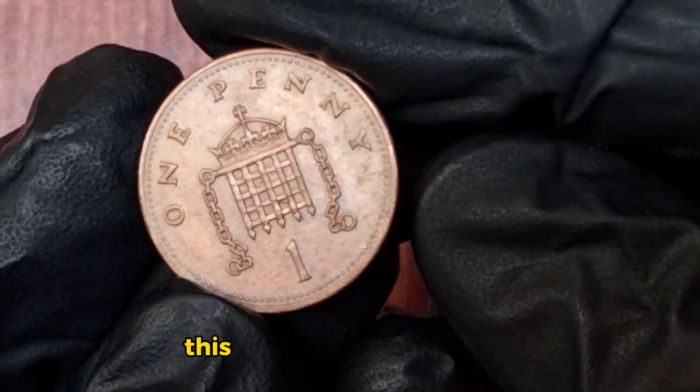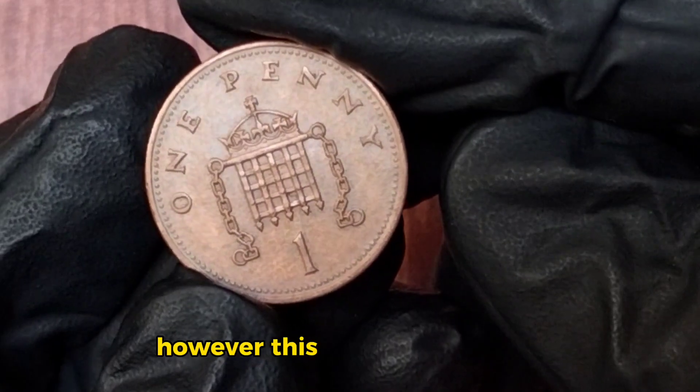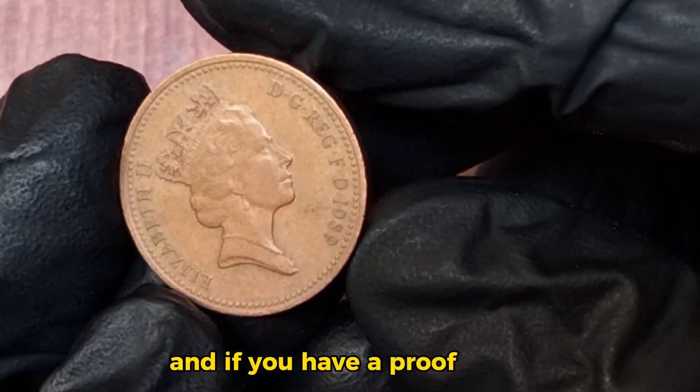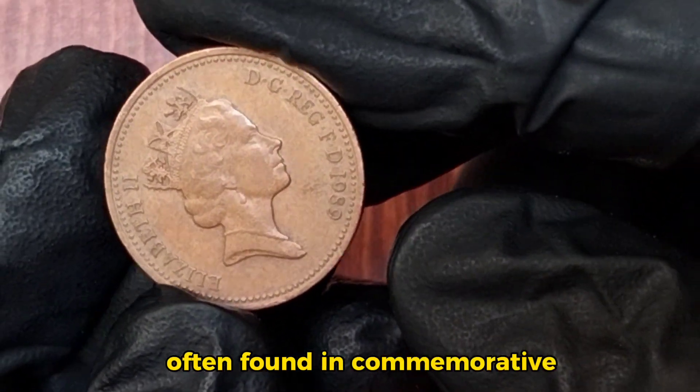Here I have a few examples. This circulated coin has seen better days and is worth its face value. However, this uncirculated penny in mint condition could be worth more. And if you have a proof version like this one, it can be even more valuable, often found in commemorative sets.